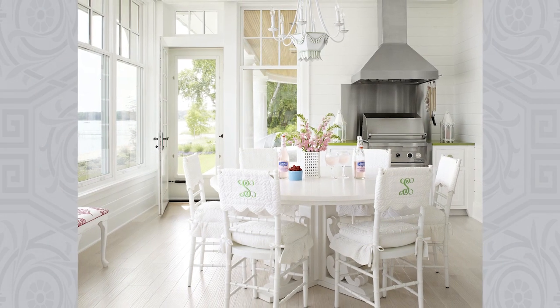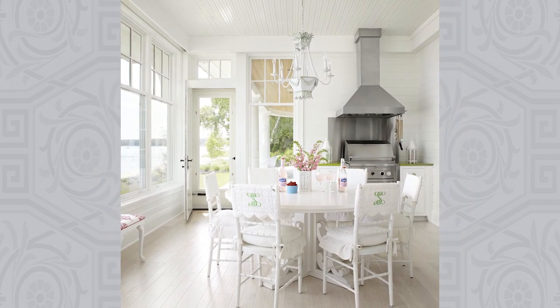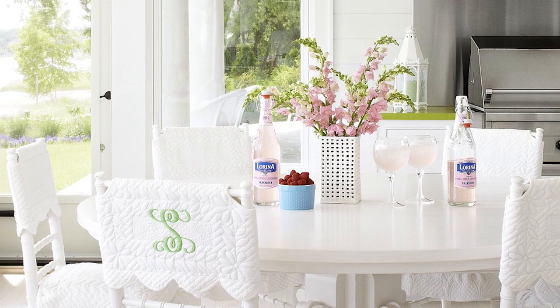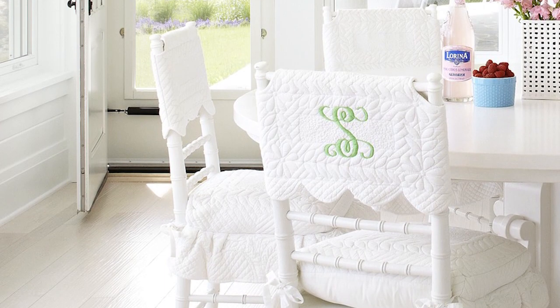An enclosed porch with an airy white palette is a highly trafficked space come mealtime in this vacation home. Designer Elizabeth Schmidt stuck to a simple palette so as not to distract from the views to the lake outside. White painted wood chairs are covered with quilted fabric cushions and chair back covers embroidered with a green monogram.